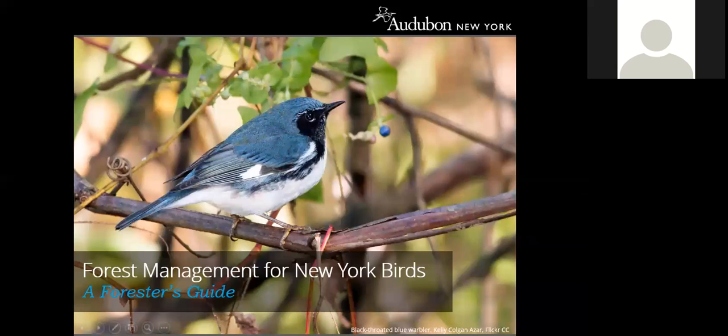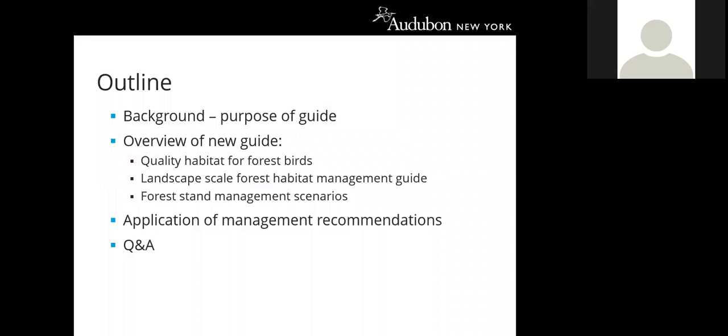For today's webinar, I'll start by providing background on why we wanted to develop this guide, then give an overview of its content, including what is quality habitat for a suite of forest birds. I'll cover the landscape-scale forest habitat management guide and give examples of silvicultural prescriptions that integrate bird habitat improvements. I'll also discuss examples of how Audubon New York is applying recommendations on the ground, then open it up to questions.